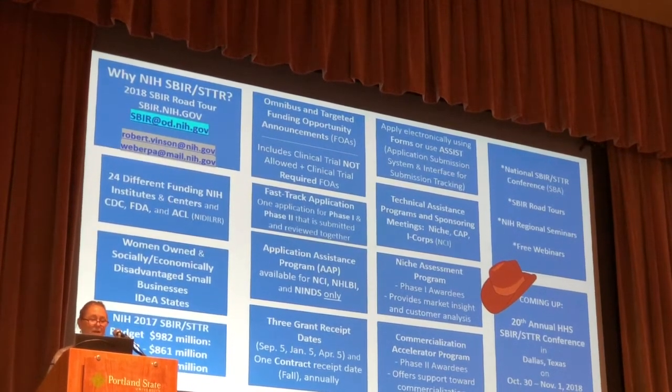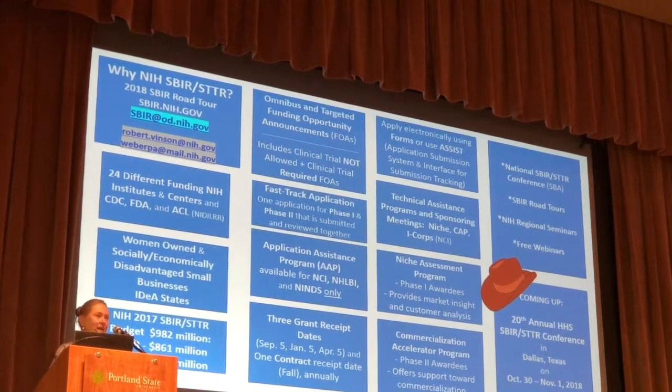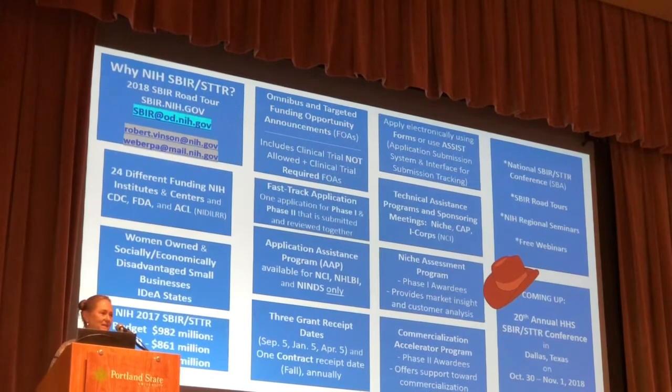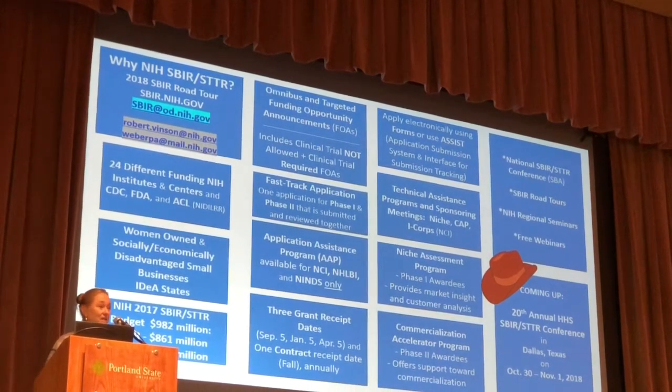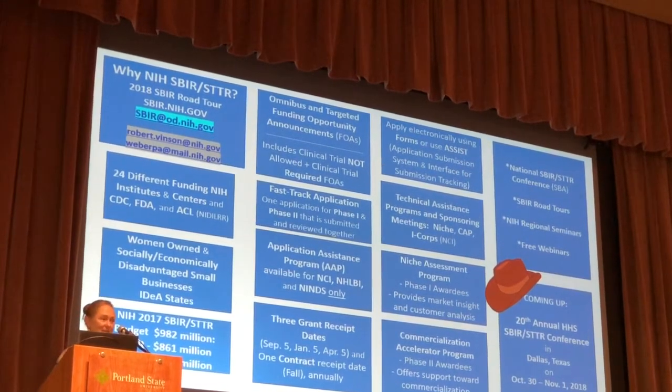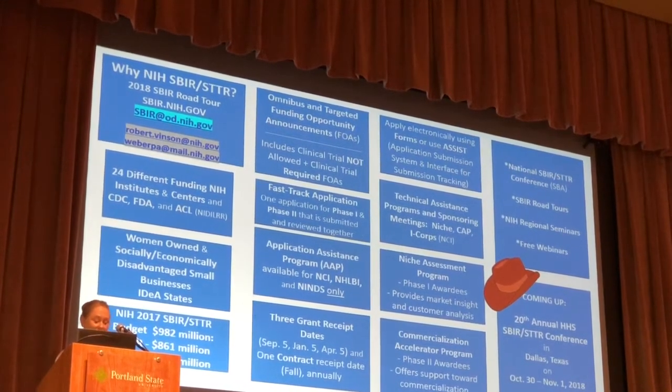I also want to give a plug for contracts. Toward the end of the month, there is going to be a contract solicitation. It's only under the SBIR program — you can't have an STTR contract — but do take a look at the contract mechanism.